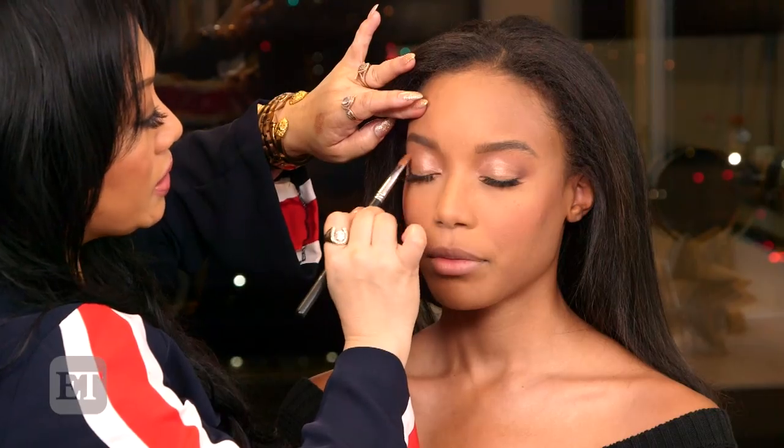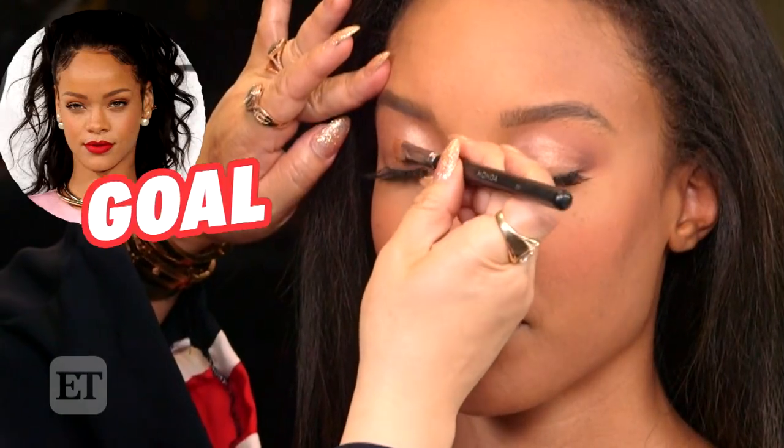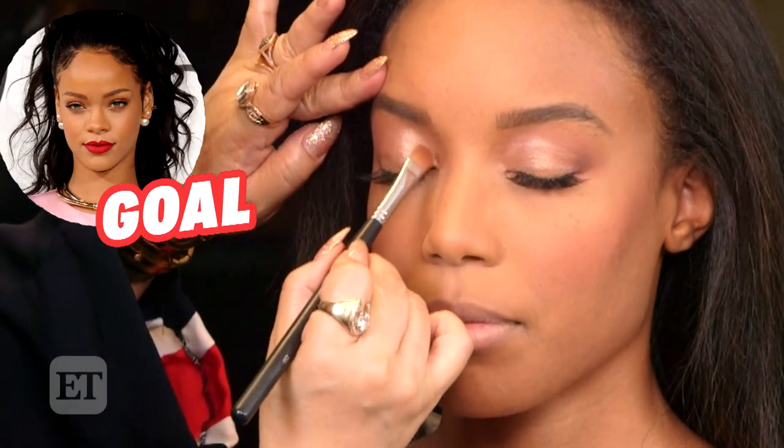I've done bold red lips and I've done a smoky eye. It just depends on the fashion, the outfit, or what we're doing. And then after this, I'm just going to apply a gold powder just to set the shadow.